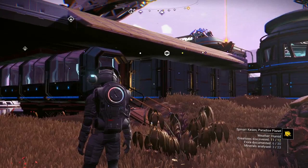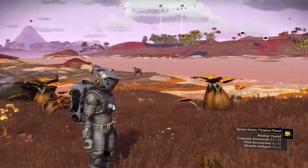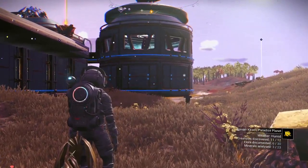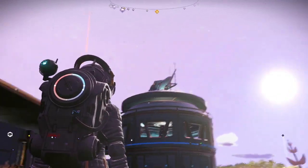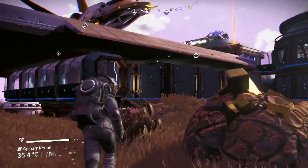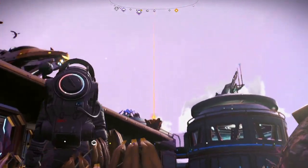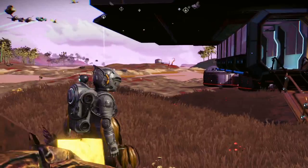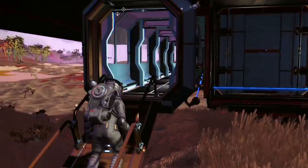Notice that he changed the color of the buildings all to be blue. He placed this revolving thing on top — nice attention to detail. Why he put the signal booster up there like that, I don't know, but it looks interesting.